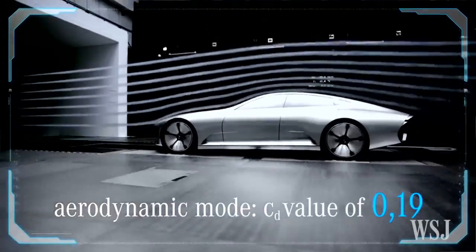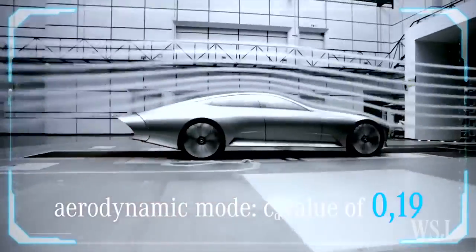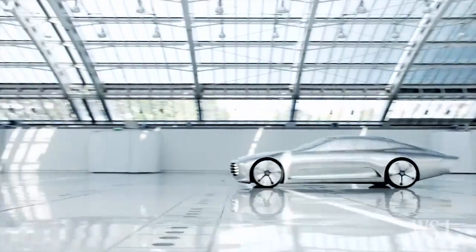And all together, that produces a car with a coefficient of drag CD of 0.19, as opposed to where it sits now, which is 0.25.